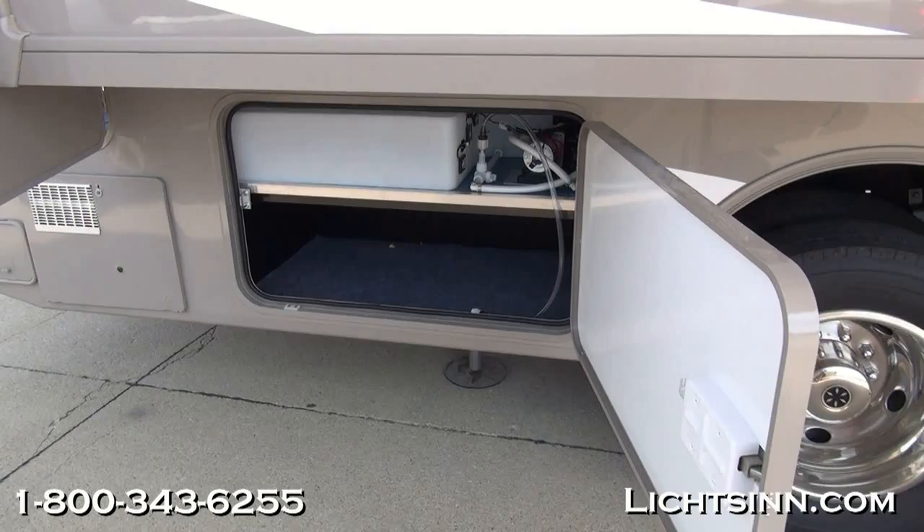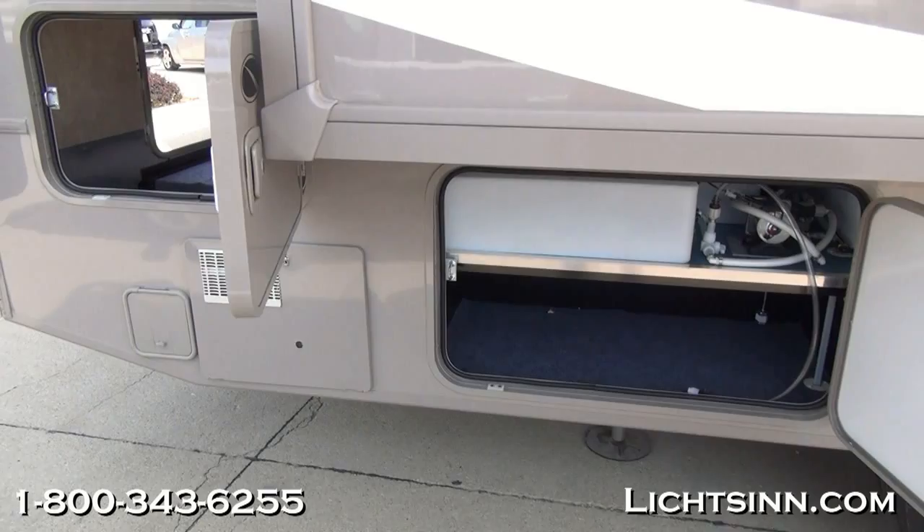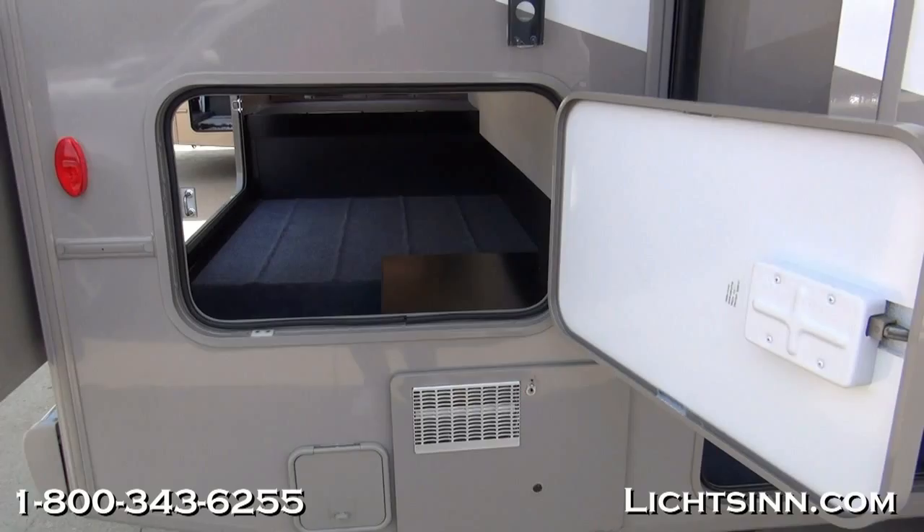This is on the upgraded 18,000-pound Ford V10 chassis. You can see additional storage to the rear, as well as the 12-volt on-demand water pump and the freshwater tank, which includes 64 gallons of freshwater capacity.